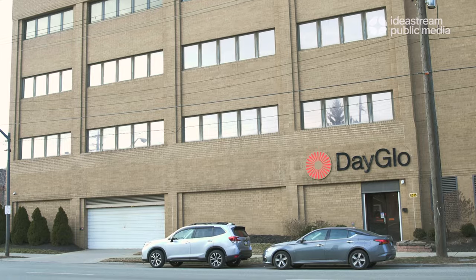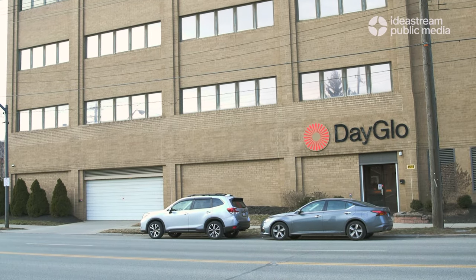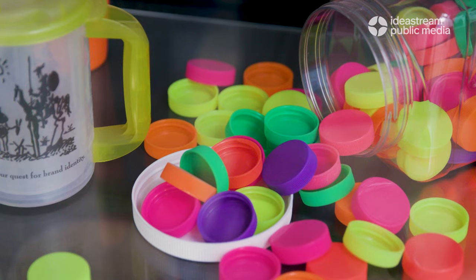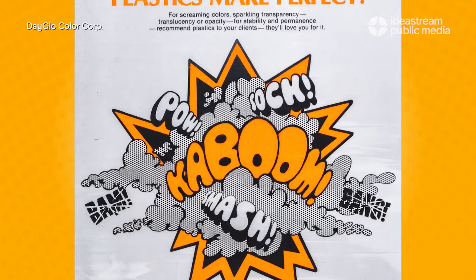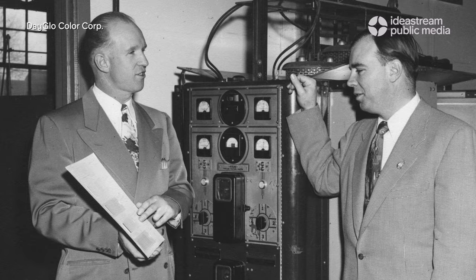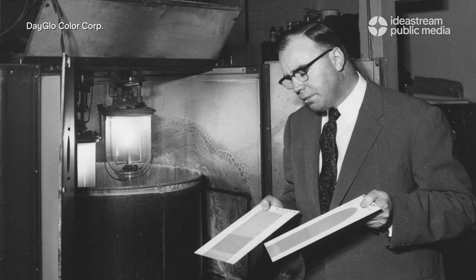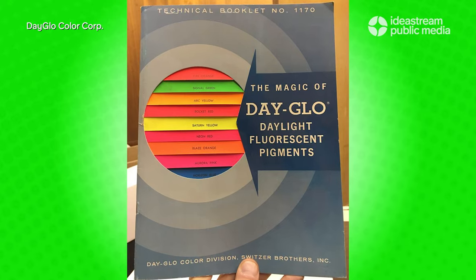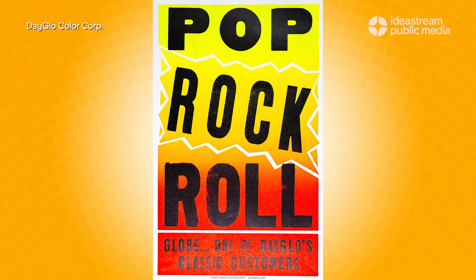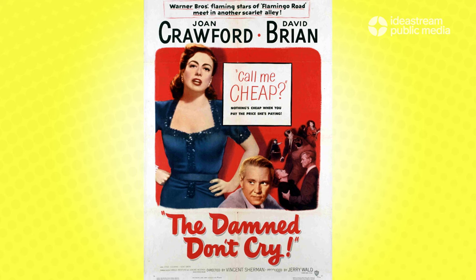We are actually a Cleveland-based company that was started in Cleveland, Ohio. We supply pigments and dyes for all manner of plastics, packaging, printing, cosmetics — all sorts of industries. Dayglo really came to Cleveland as an art project. The Switzer Brothers who founded the company were experimenting with fluorescent materials. They started doing magic shows and then eventually it turned into printing materials — doing posters advertising for Warner Brothers, which was the way that you advertised movies at the time.